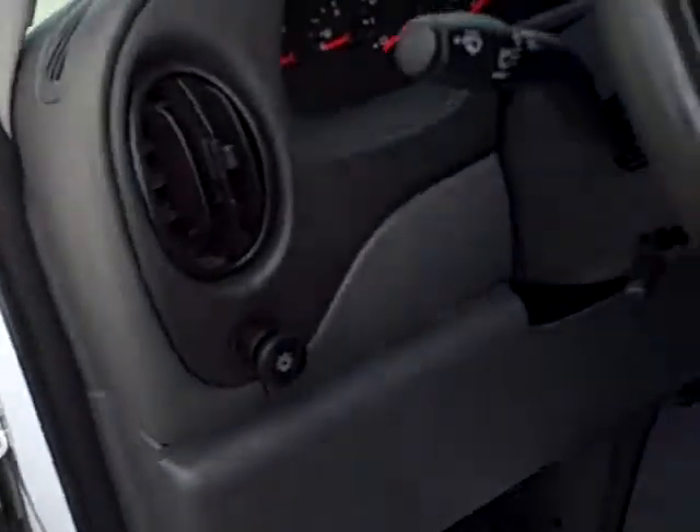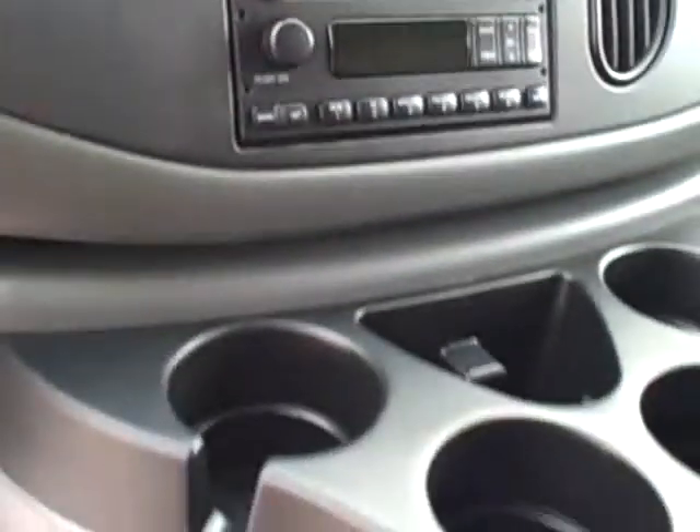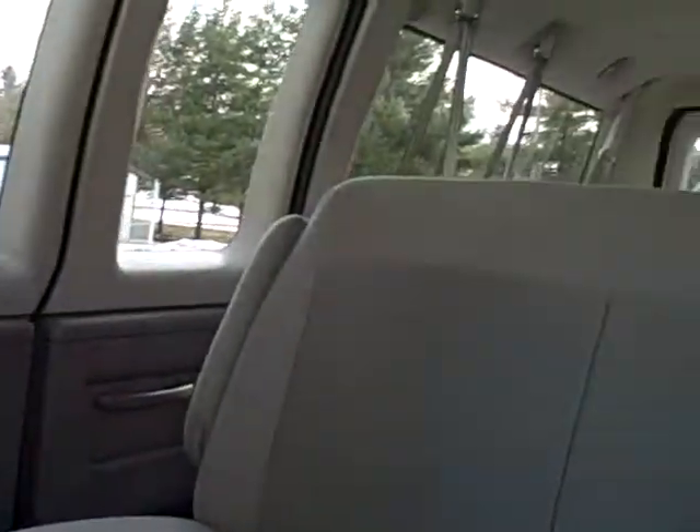Up inside: power windows, locks, mirrors, cruise control, AM/FM/CD, air conditioning — all that's going to be on here. The tinted windows in the back keep it a little cooler in the summertime and give you the privacy that you're looking for.